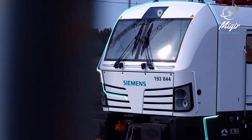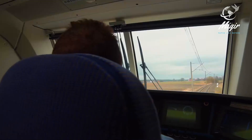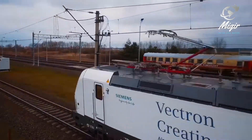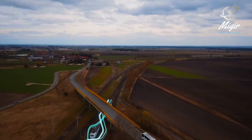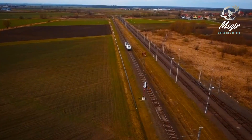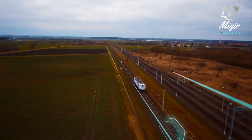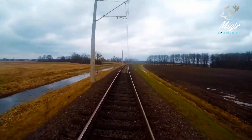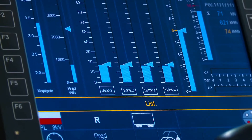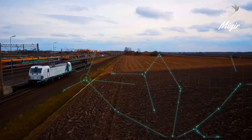Vectron is designed to meet any traction need efficiently and cost-effectively. Vectron offers technical flexibility and economic predictability over the long term. As a market-oriented and adaptable locomotive, Vectron consistently meets current and future transportation requirements. Vectron is designed so that any components deformed in a collision can be replaced quickly, and is usually used for transporting heavy goods and oil, which makes this railway the Suez Canal of the future.